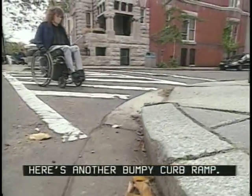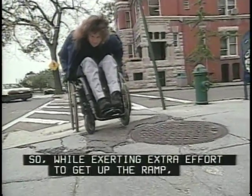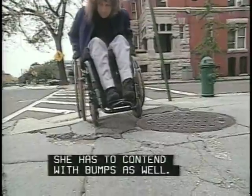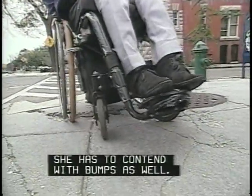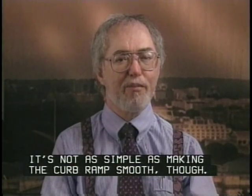Here's another bumpy curb ramp. The top of the ramp is cracked and Marilyn's wheels get caught. So, while exerting extra effort to get up the ramp, she has to contend with bumps as well. This is a problem of both design and maintenance. It's not as simple as making the curb ramp smooth, though.